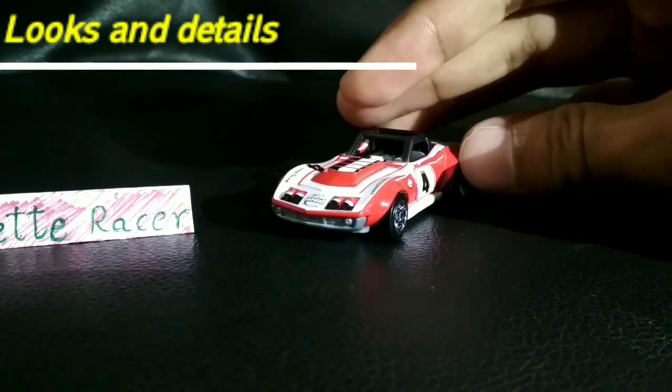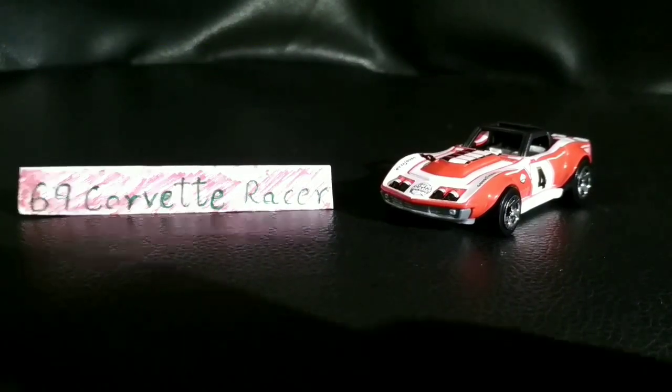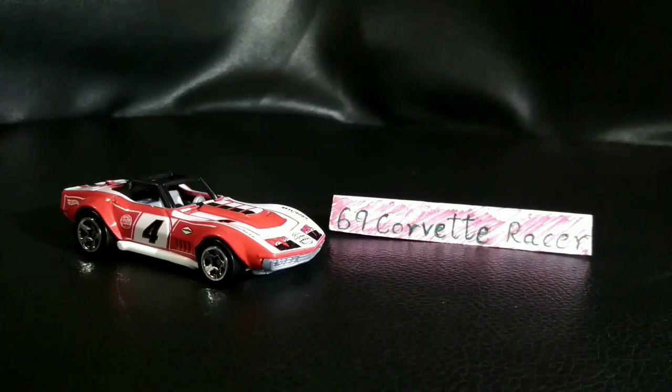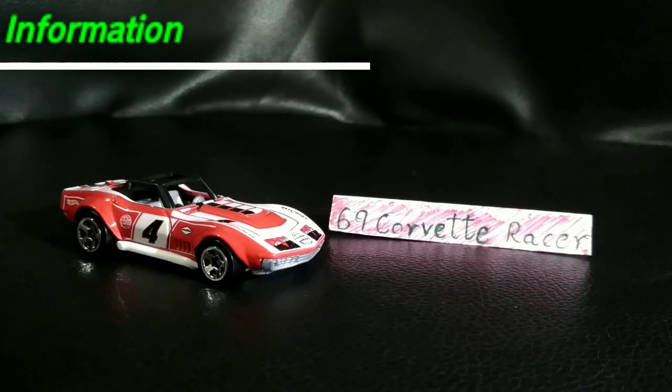As we've described the car, it's time for the information. So this is the information part about this 69 car ride racer. Why don't we talk about the production? The production actually began in 1968 and ended in 1982, which is actually a good production run.